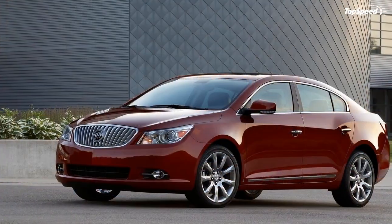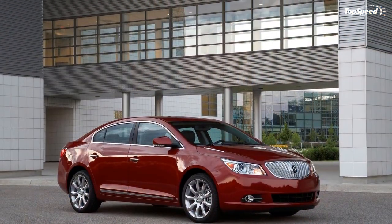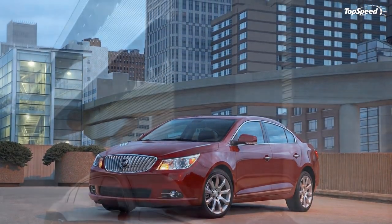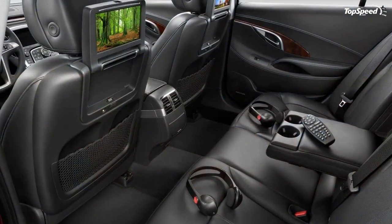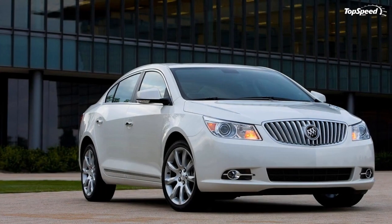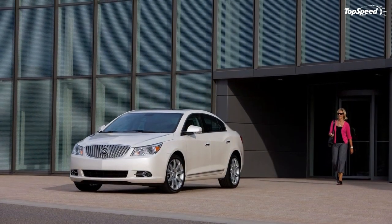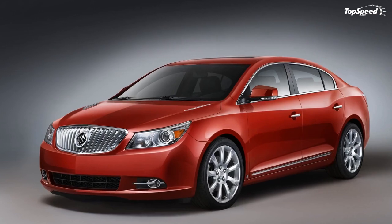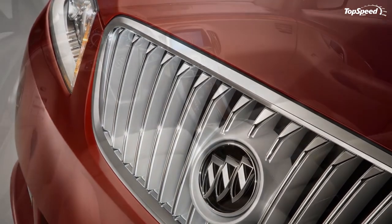The LaCrosse's fenders flare outward to meet the widely planted wheels at the edge of the bodywork. CX and CXL models receive a chrome-framed grille with black painted inserts, flanked by detailed headlamp modules. CXS models feature a satin silver grille with chrome accents. Standard on CXS and available on CXL is a unique headlamp system combining HID lighting with GM's Adaptive Forward Lighting, allowing headlamps to swivel up to 15 degrees in the direction of the front wheels — expected to be a segment exclusive for LaCrosse.